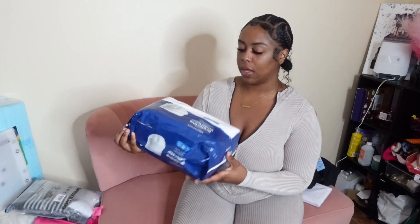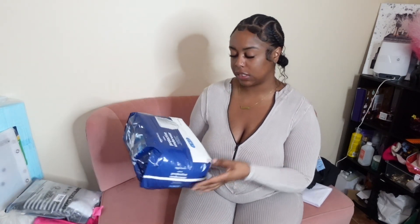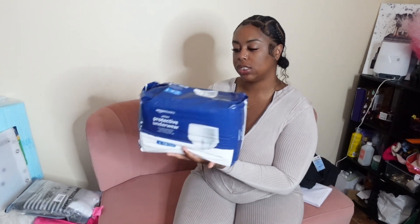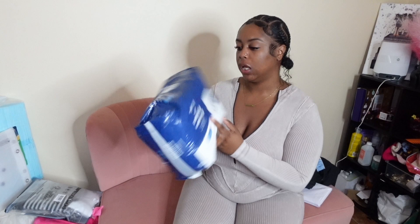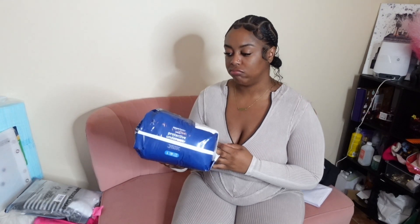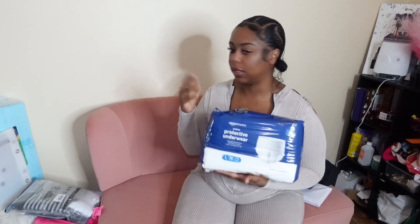Then we have these Amazon Basics protective underwear. I got them in size large — it's 14 in a pack. This is just to catch the excess blood as well. I got the Amazon brand because of the clean brand name, and I highly doubt I'll wear these more than one day.